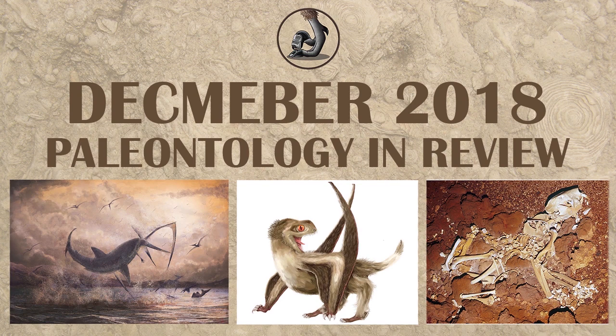Hello everyone, this is Ezekiel O'Callaghan with Raptor Chatter, here to talk about December 2018 in paleontology.